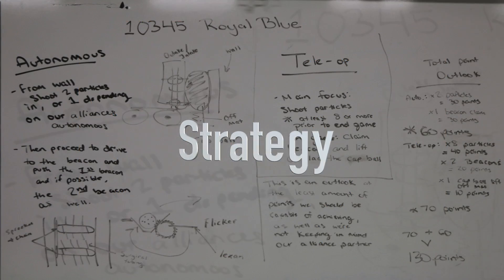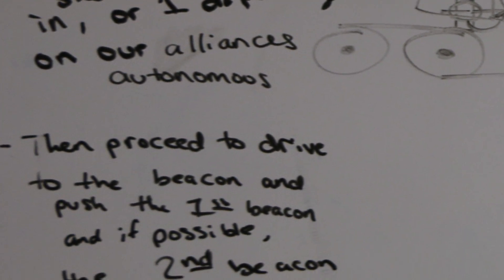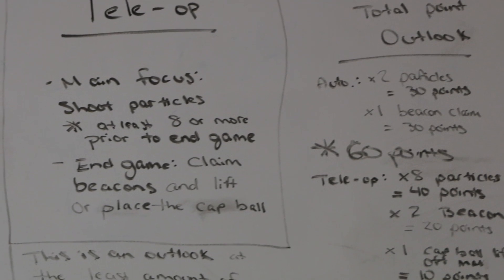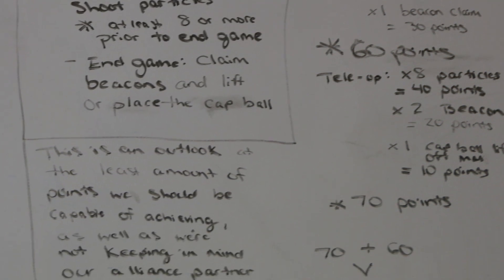First is strategy. Our strategy for Autonomous is to attempt to score two particles off the beginning into the center structure, then go for the one or two beacons. Our strategy for TeleOps is to try and score as many particles in the center structure as possible. And when it comes to Endgame, we plan to try and get all the beacons before time runs out.